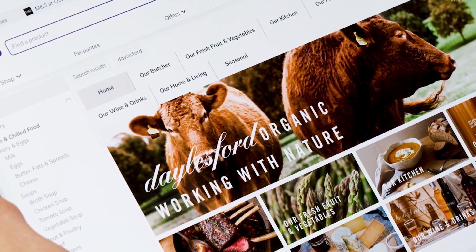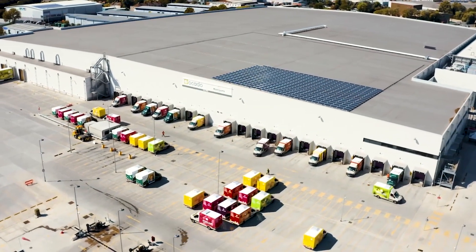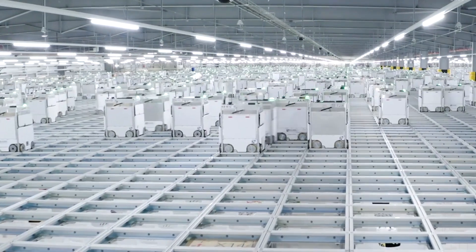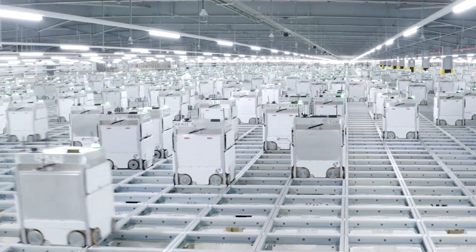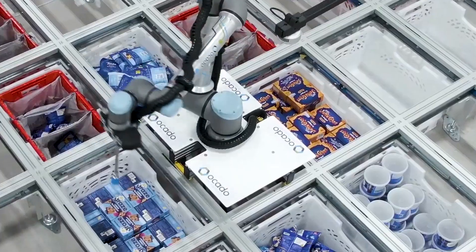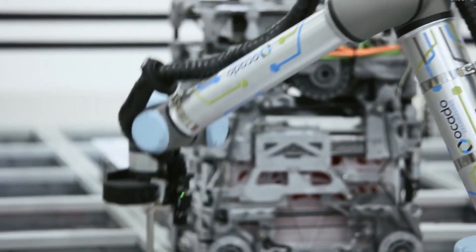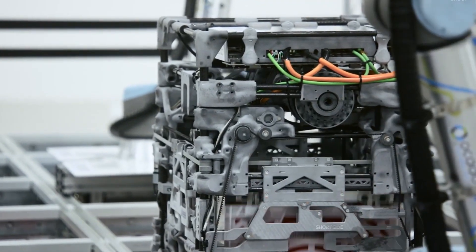Ocado's robot warehouse, also known as an Automated Customer Fulfillment Center, represents a significant departure from the traditional grocery store model. Instead of rows of human workers picking items from shelves, Ocado's system relies on a fleet of robots to do the heavy lifting. This not only ensures precision, but also speeds up the order fulfillment process.